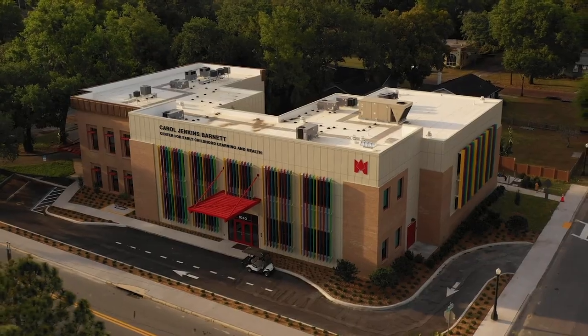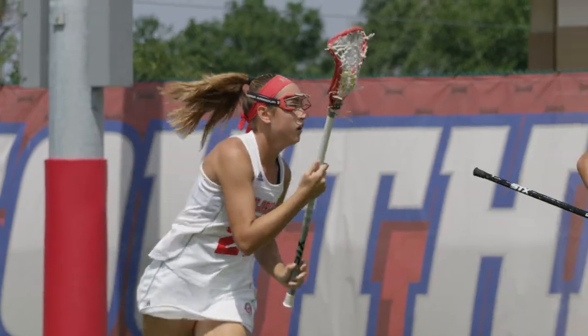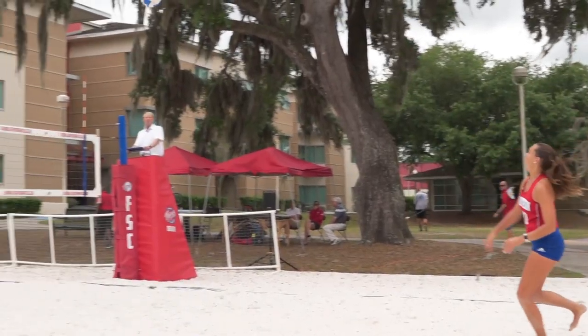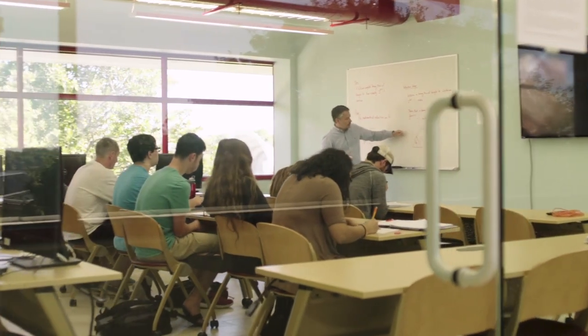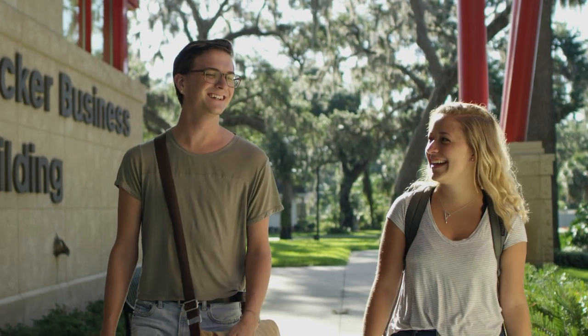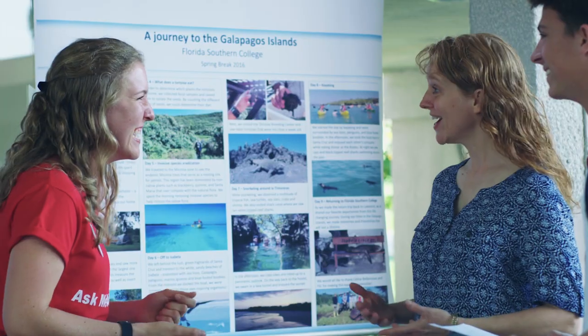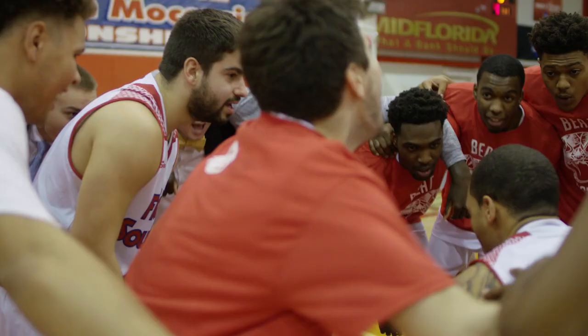Florida Southern is a place for those who refuse the sidelines, for those who prefer to dive in rather than test the waters, for those who want to lead, plan, and put ideas to work right now. It's a place for the doers and achievers, where people see a world of possibilities and say, I'm in.